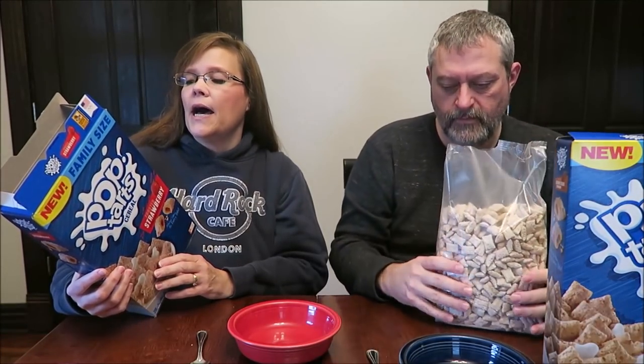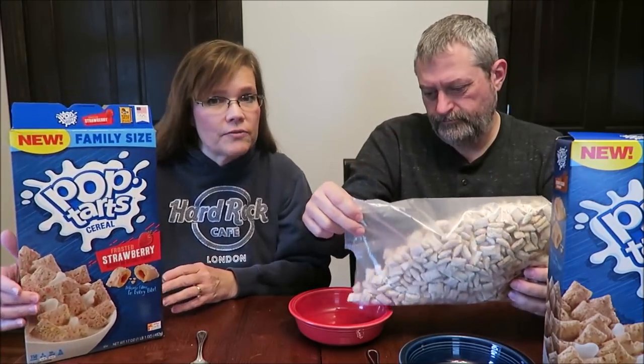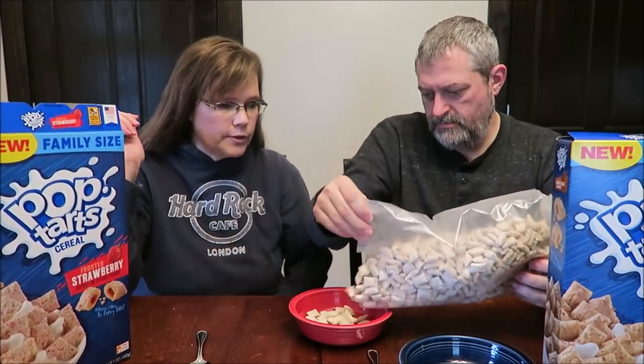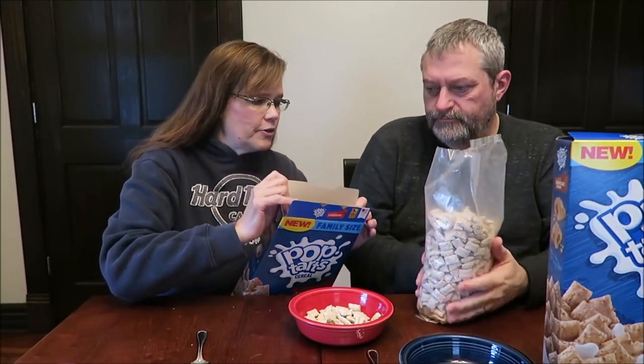It smells good. One cup, 41 grams, is 150 calories, and that's just for the cereal, not for the milk. It does smell really good — the strawberry is very strong.